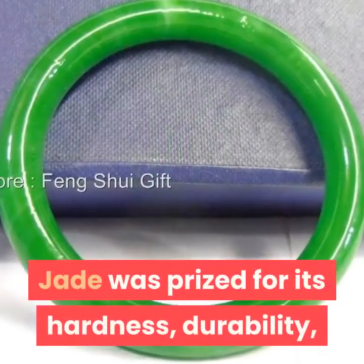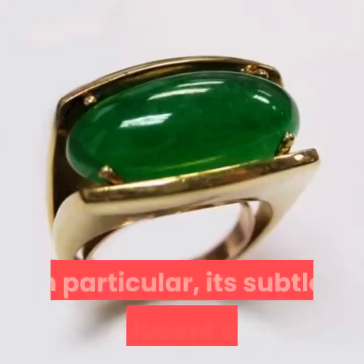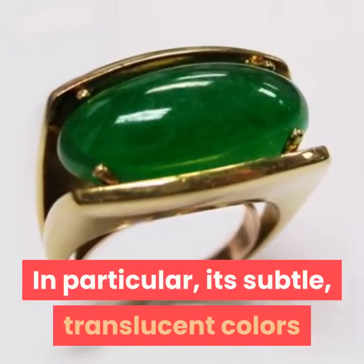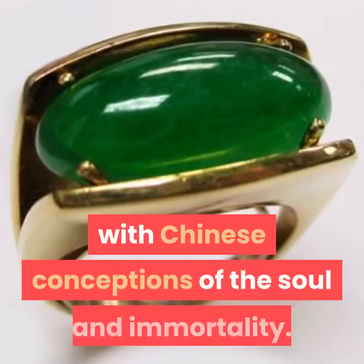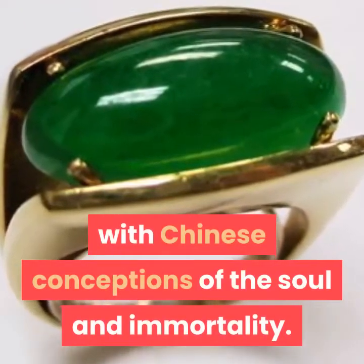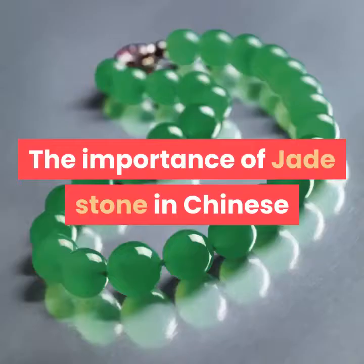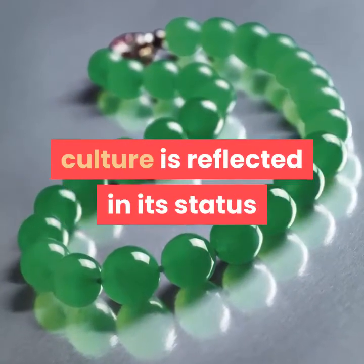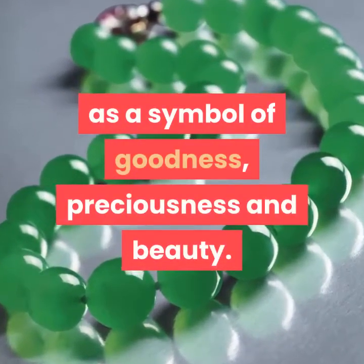Jade was prized for its hardness, durability, musical qualities, and beauty. In particular, its subtle, translucent colors and protective qualities caused it to become associated with Chinese conceptions of the soul and immortality. With gold, it was considered to be a symbol of heaven. The importance of jade stone in Chinese culture is reflected in its status as a symbol of goodness, preciousness and beauty.